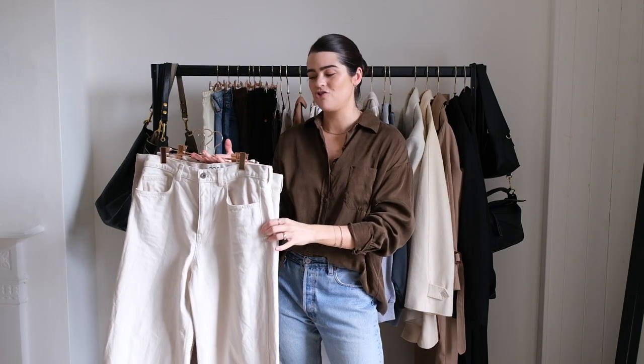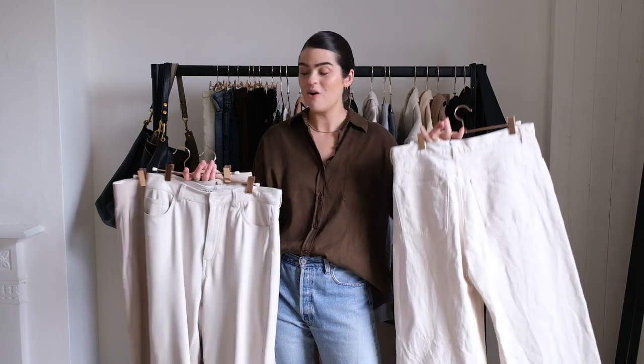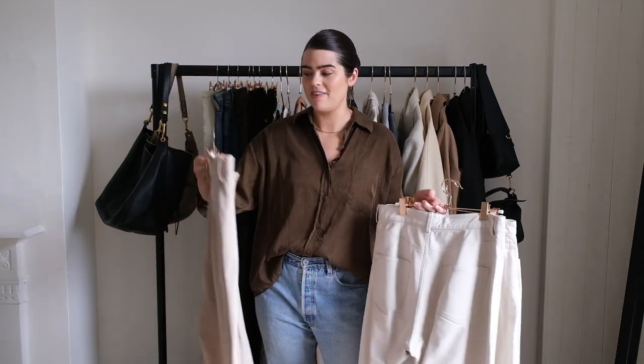Then we've got three pairs of neutral trousers, and I feel like I can justify this because they're all very different. I've got a wide-leg pair of denim trousers from COS, these are from Zara and they're like a cream leather straight-leg number, and then I've got the Frankie Shop Tansy, which is more of a tailored trouser.